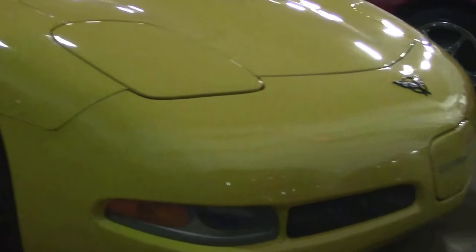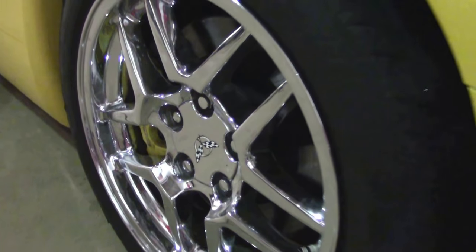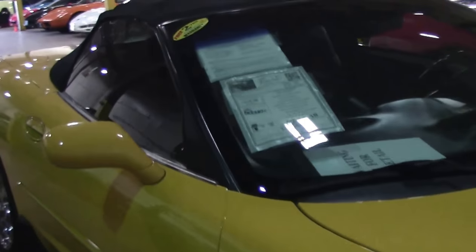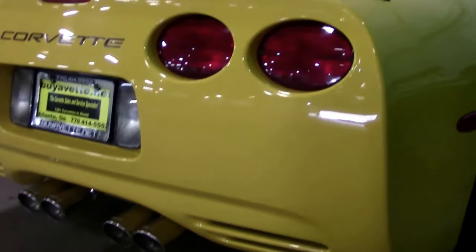Convertibles without the heads-up display and all coupes continue to have the thicker windshield. This beautiful 2002 Millennium Yellow convertible, one of only 1,663 made, only has 38,000 miles on it and is one of the roughly 30% that had the 6-speed for this year.